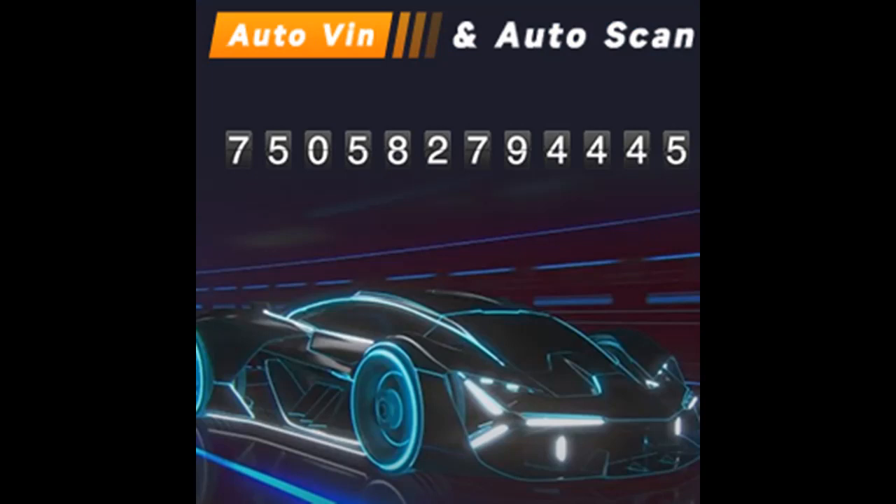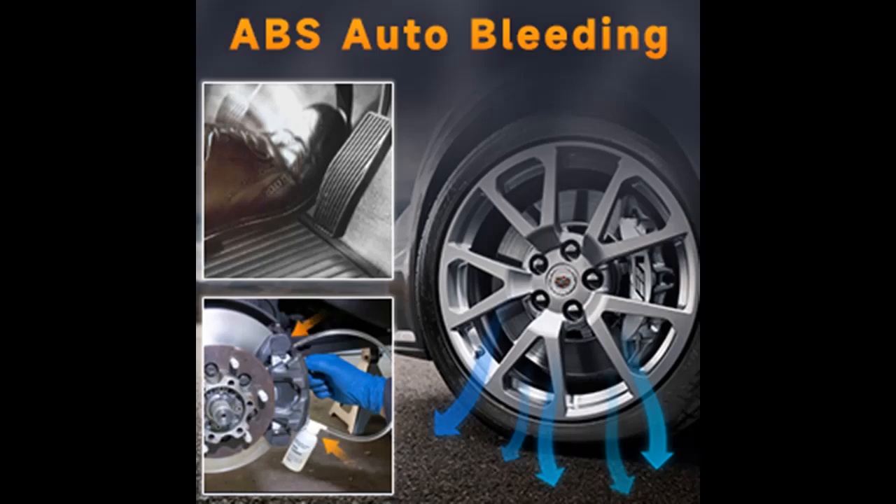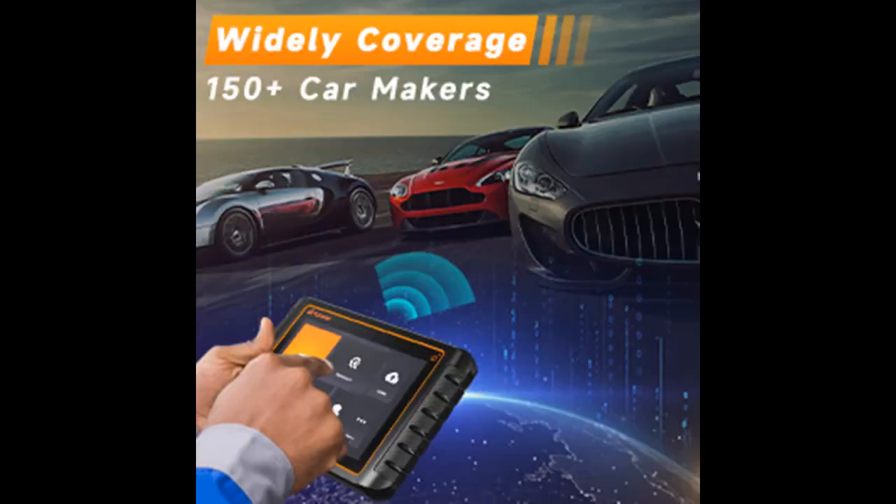The newest Auto VIN and Auto Scan technology can automatically access car information and scan vehicle systems with a one-touch operation. The Foxwell Scanner NT809BT can display battery data for all electronic control systems of your car and monitor your battery voltage anytime. It can also be remotely controlled by Foxwell technical engineers or the user's friends to handle problems during the diagnostic process, saving time communicating back and forth.